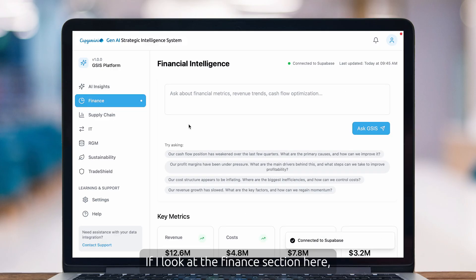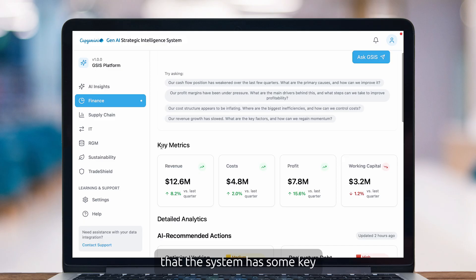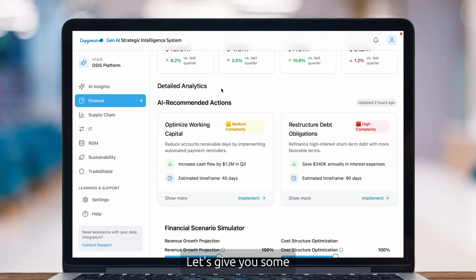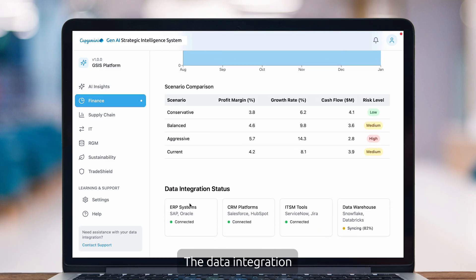If I look at the finance section here, it'll already show you a few quick questions you can ask — questions you might ask every day related to cash flow or profit margins. The system also has some key metrics already reported here that give you insight into your core business operations. Based on some analysis already done, you can see the latest update was two hours ago, along with AI recommended actions and financial scenario simulators. The data integration status is interesting because it connects directly to your existing platforms with no need to move the data or build new dashboards — it works within your current environments. It virtualizes the data, almost like taking a Polaroid picture of the data without needing to move it.